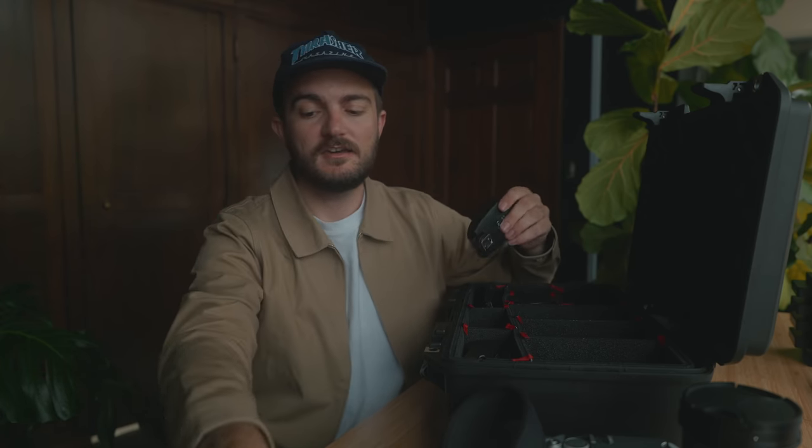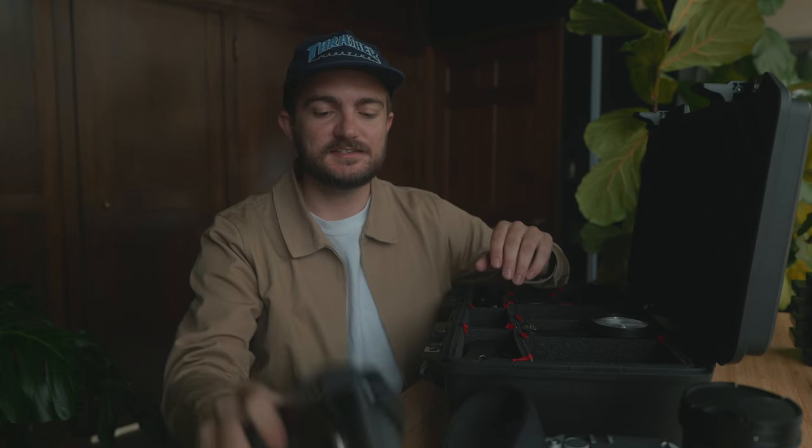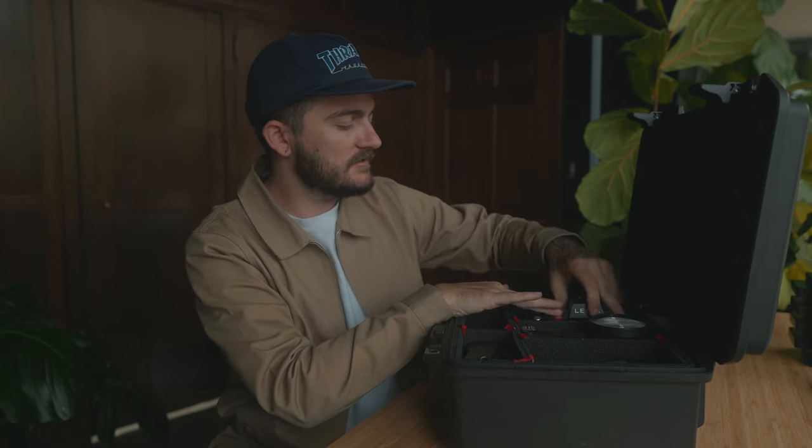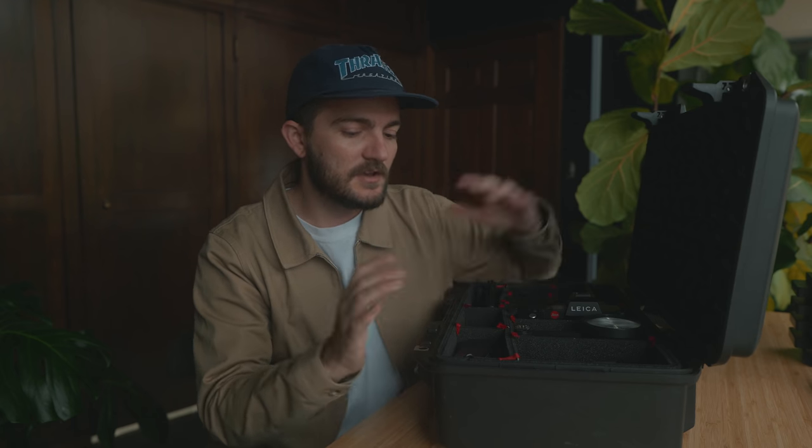Most days I'm just grabbing the SL2 with the 24-70 in natural light, or the M6 with a 35 and some HP5 in natural light. The whole idea of this case is to make sure that no matter what kind of situation I might run into, I've got everything I need. I'm not going to be thinking I should have packed this or grabbed that camera. This holds everything I possibly need — whether it's a random thing on a back road or running into a friend and wanting to shoot a portrait. Keeping everything in this one small Pelican case has really helped me focus on actually working on projects, and not constantly second-guessing my gear.